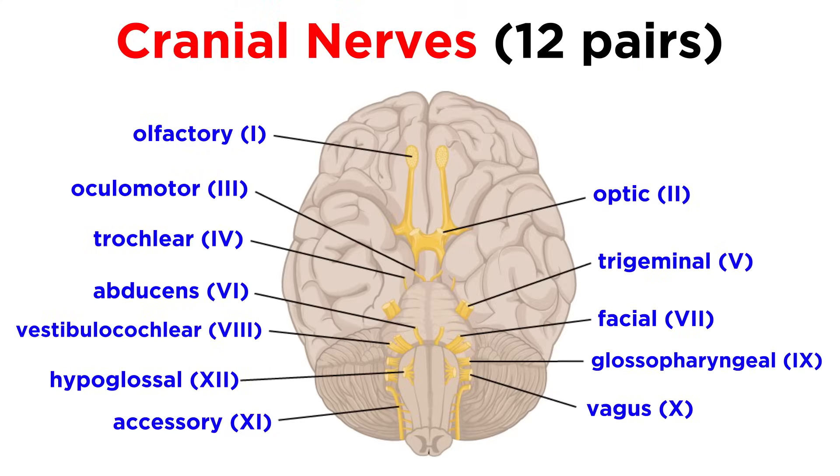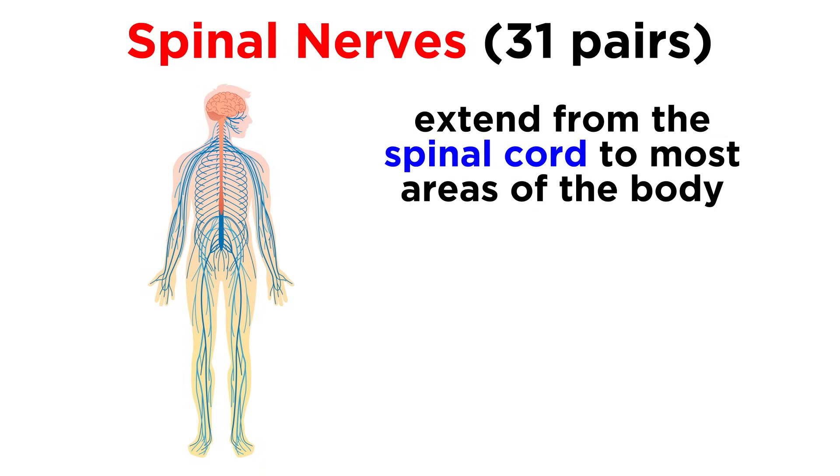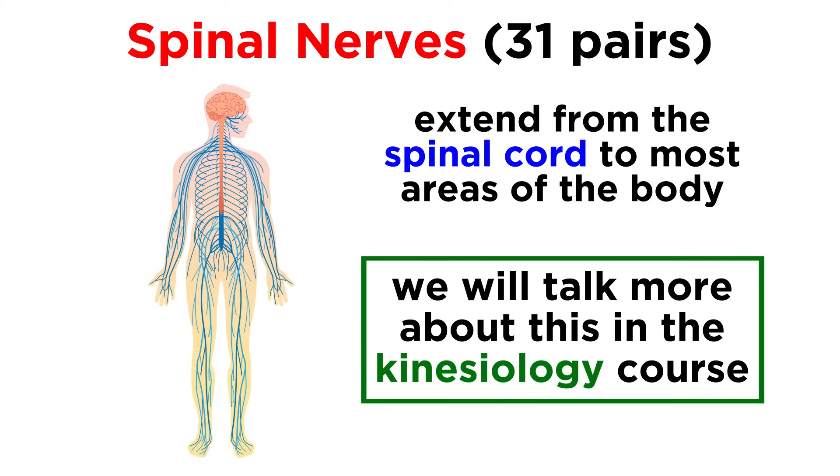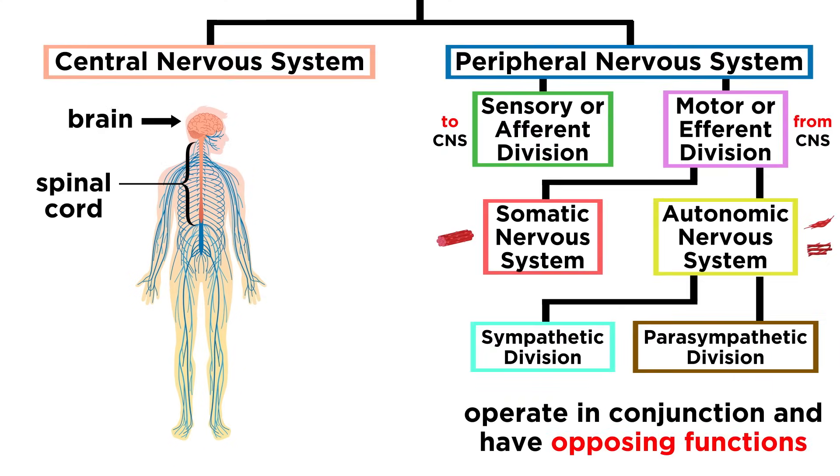There are twelve pairs of cranial nerves that are associated with the brain, most of which are associated with the brain stem. These run between the brain and the sensory organs, and several other places. Then there are thirty-one pairs of spinal nerves that go from the spinal cord to most areas of the body, forming complicated networks called nerve plexuses, with each plexus innervating a particular region of the body. We will get more specific with these plexuses and nerves later, as well as all of the reflexes they produce, when we take a look at kinesiology, which is the study of body movement. For now, let's move forward and wrap up our survey of the nervous system.